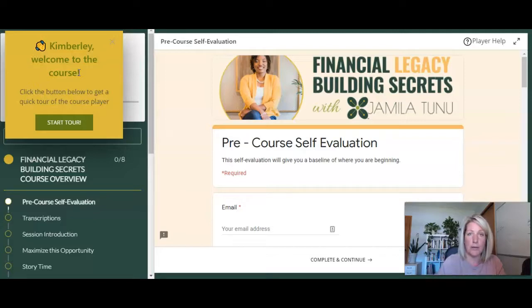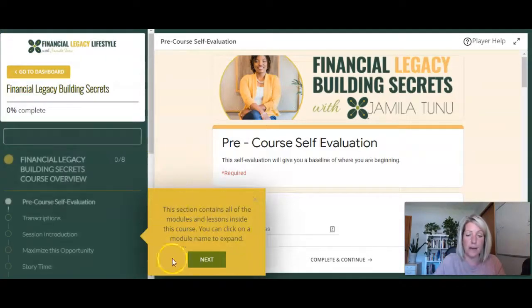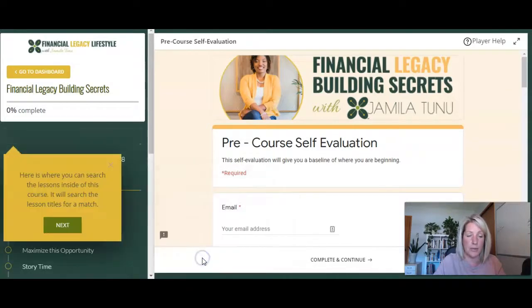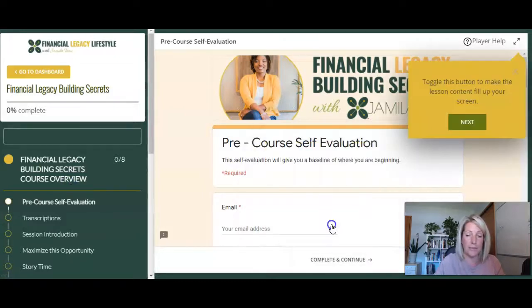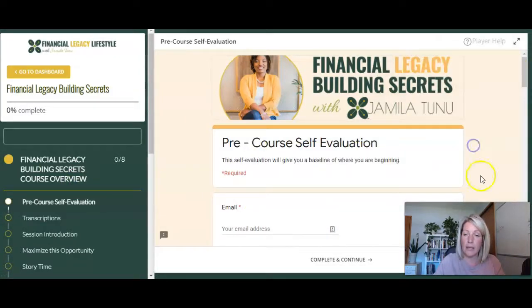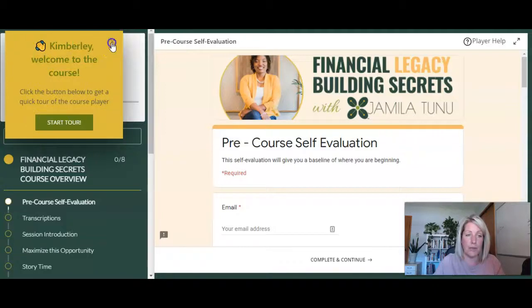I'll put a link down below to that in case you want to download it — it's super easy to use and it's a great way to help your students navigate around the dashboard with this tour guide. Starting the tour, it tells me to click on this button to access other courses in my account. This is branded with her branding colors. You can choose what you want to display and what you don't as far as parts of the tour guide. You can keep it available so that if students ever want to revisit how to navigate, they can click on 'Player Help' and start the tour again.